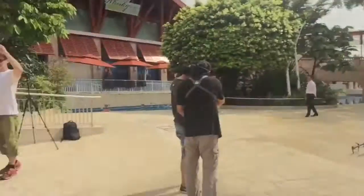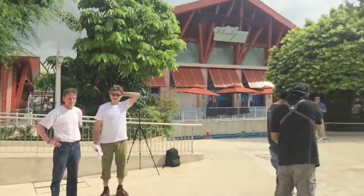Hi everyone, assalamualaikum. This is day two of attempting to break the world record. The world record we are trying to break is the longest 3D anamorphic pavement art. These are our artists, Manfred and Edgar, from Germany, and we have local artists too.